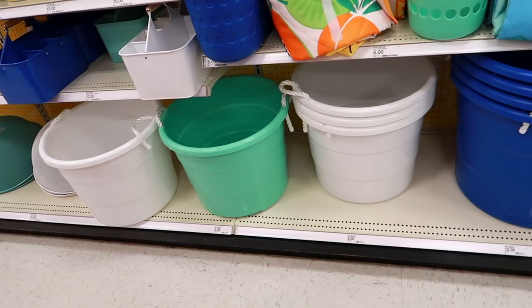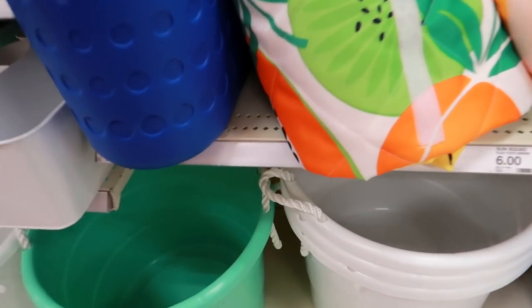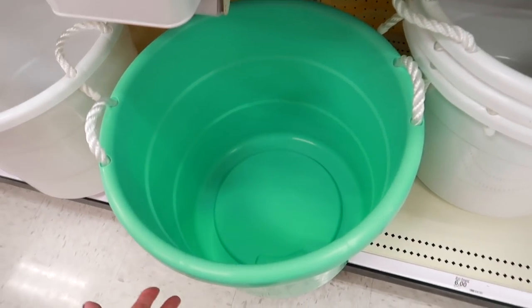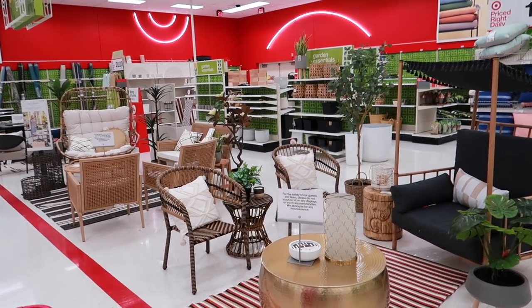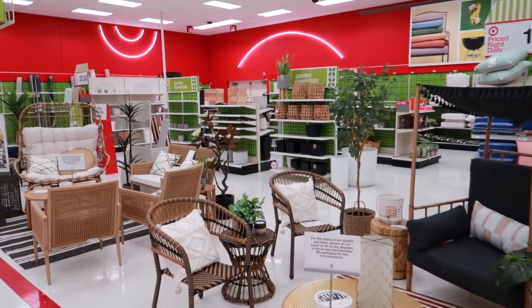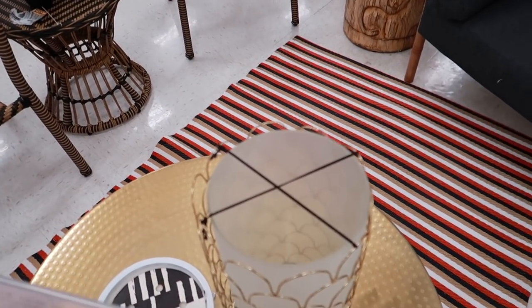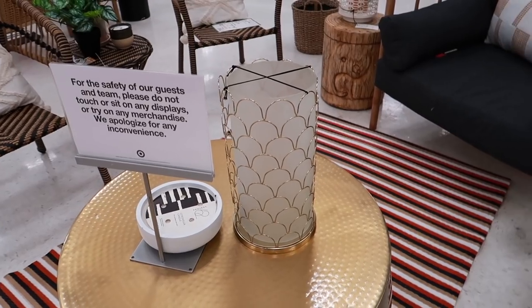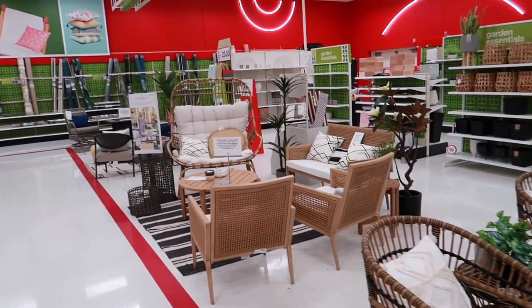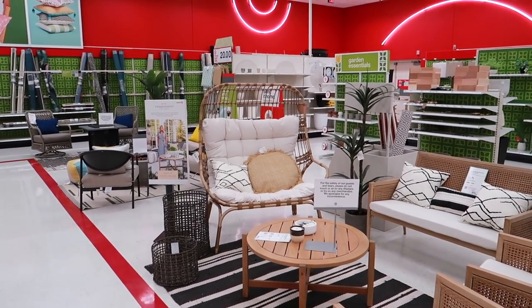My mom just spotted some bins with rope handles — these are six dollars and larger ones for ten. We thought these were very nice especially for that price, as the ten-dollar ones are huge. I don't think they've really gotten much new since the last time we were here. They have a candle holder that kind of reminds me of a mermaid design, which is pretty cool.